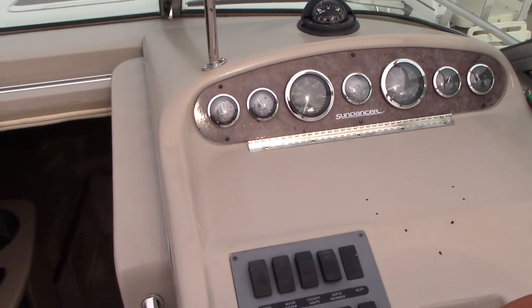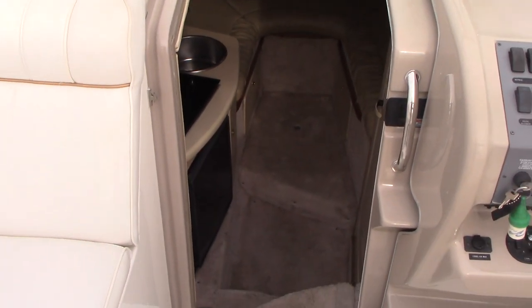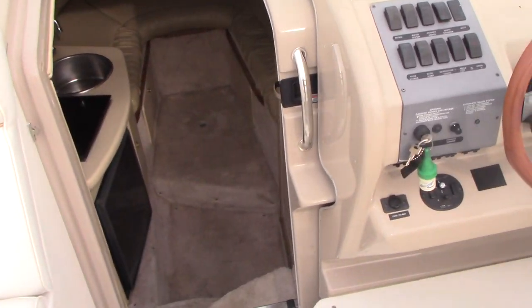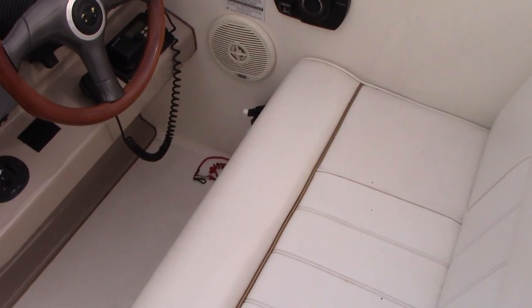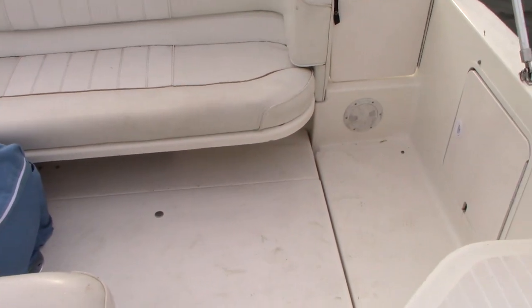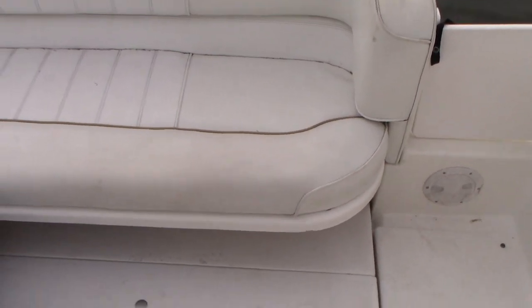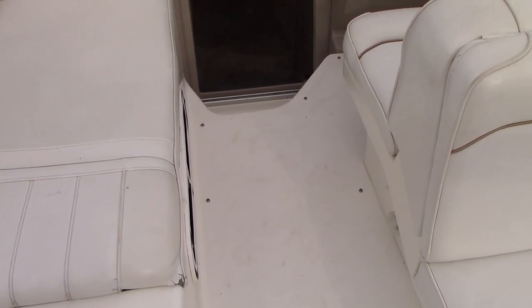As I listed in the listing, it had manifolds and risers completed — I believe it was 2014 or 2012, so just reference the ad for the exact year that the manifold and risers were done. It also had a bunch of out-drive work completed as of last season.